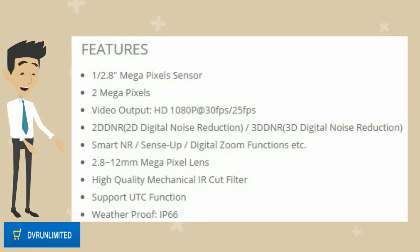Smart NR, sense up, and digital zoom functions. 2.8–12mm megapixel lens. High quality mechanical IR cut filter. Supports UTC function. Weatherproof, IP66.